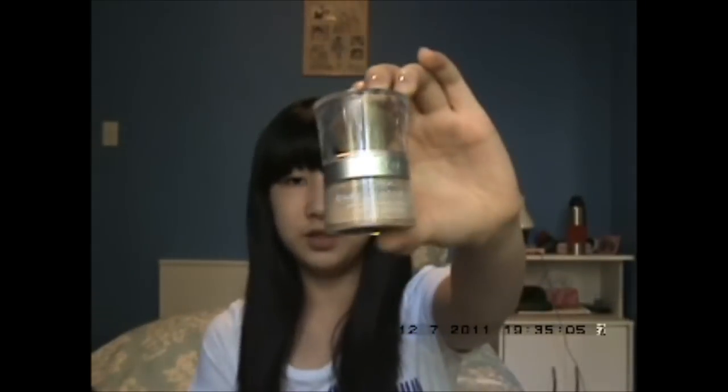Hey everyone! It's been a really long time since my last video, and today I'm going to review the L'Oreal Bare Naturel Gentle Mineral Makeup. This is a setting powder. It has an SPF of 19 and it's a mineral powder.